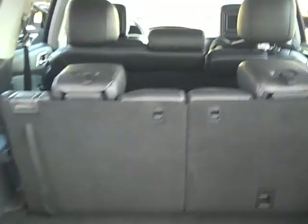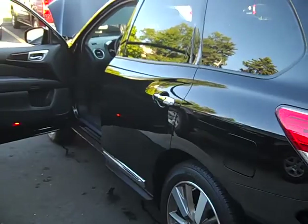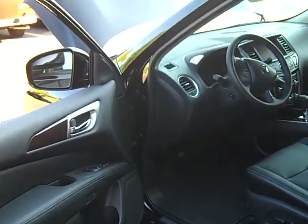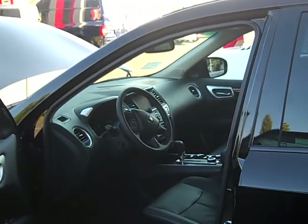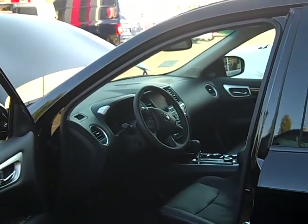Very attractive vehicle. Should sell well — beautiful lines, like I said. So stop in to Bill Rapp Nissan and see one of the sales consultants. The vehicle should be out around the end of October to the middle of November. Thanks, I hope to see you soon.